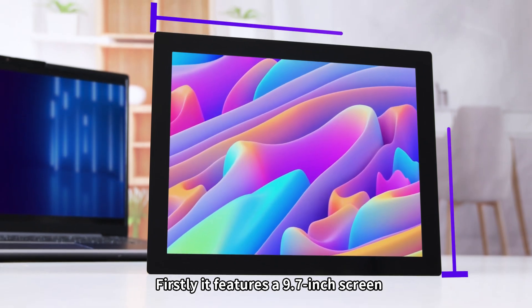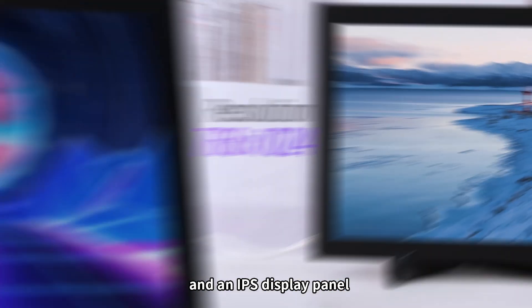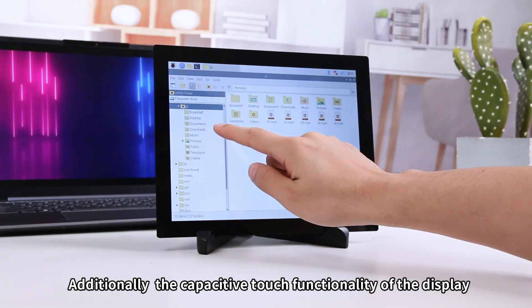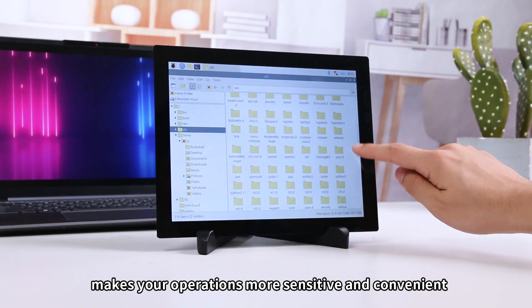Firstly, it features a 9.7 inch screen with a resolution of 768 by 1024 pixels and an IPS display panel. It not only ensures clear imaging but also provides a wide viewing angle. Additionally, the capacitive touch functionality of the display makes your operations more sensitive and convenient.